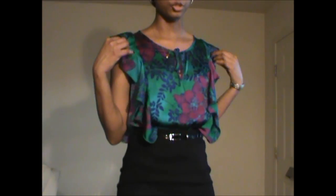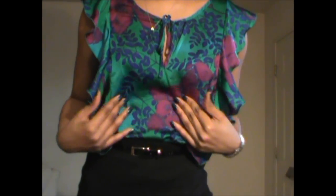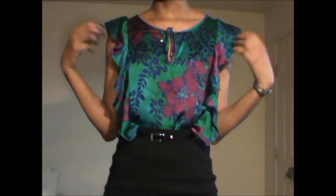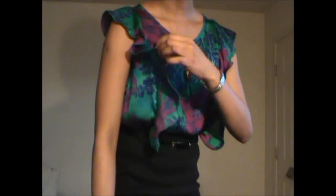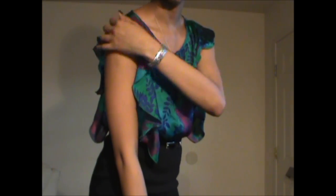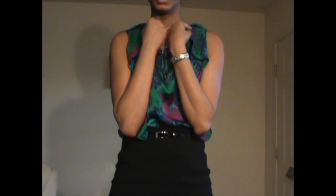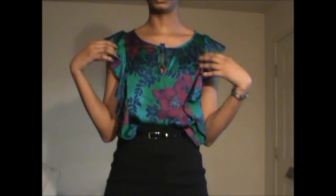The top that I'm wearing has jewel tone colors — there's an emerald green, or almost a teal, with a fuchsia pink and deep purple. It has this flutter, flowy design that is attached to the shirt, and the flutter design also flops over the shoulders to give you a little bit more coverage. That's something to consider in the office — you don't want to show your shoulders too much. Especially in my office, they require that your shoulders are covered.